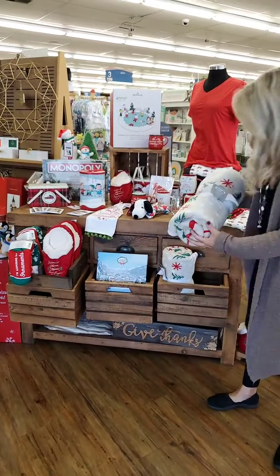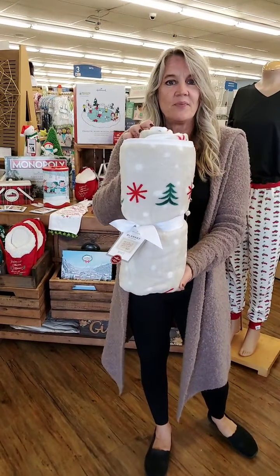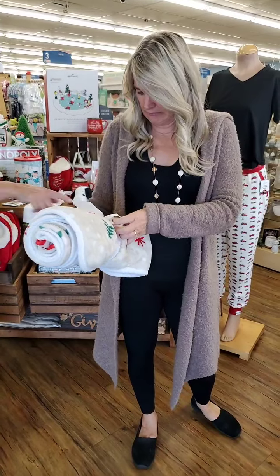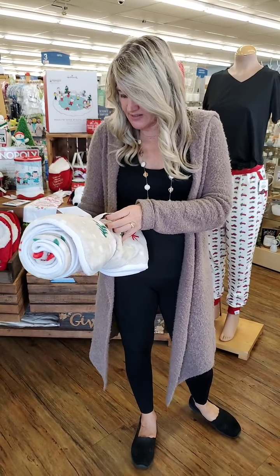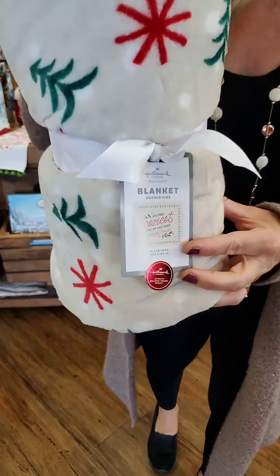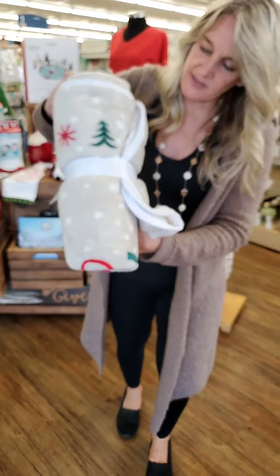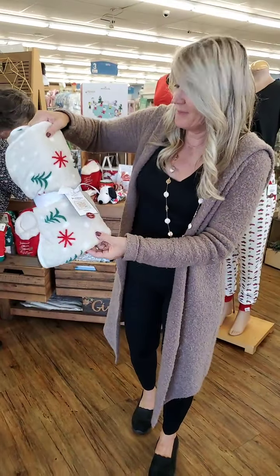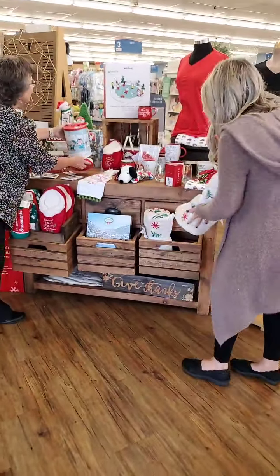And maybe even a nice cozy little blanket. What does that blanket say? It's the coziest time of year, and underneath it says Hallmark Channel — that must be in the middle of it. Well, I'm glad we've learned something new. That's really cool.